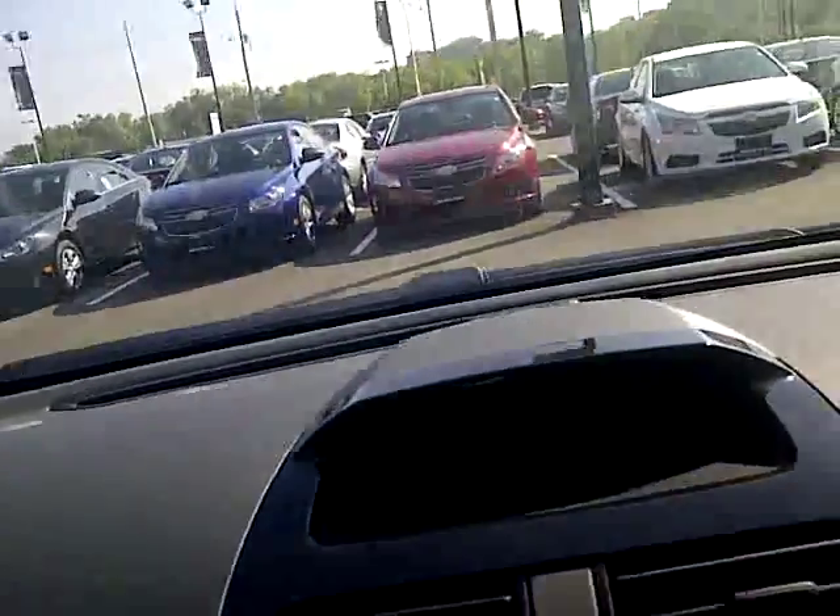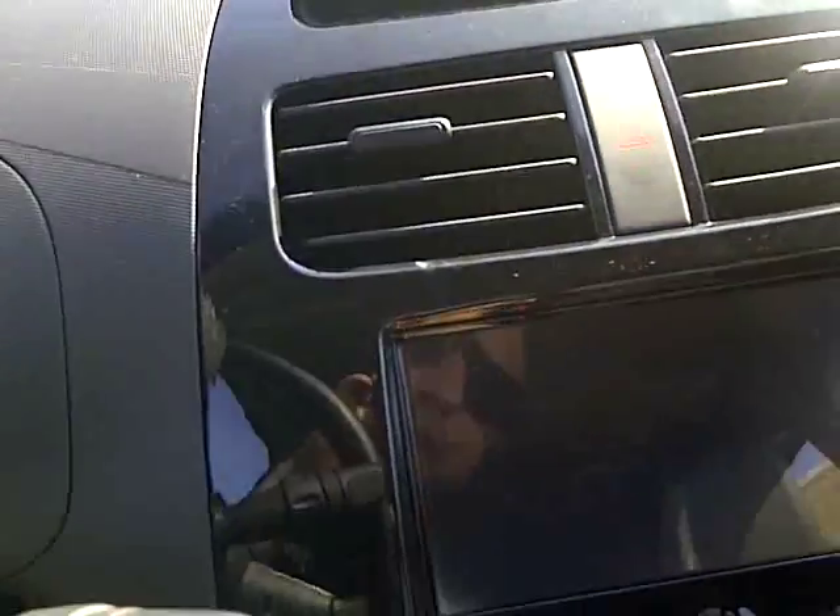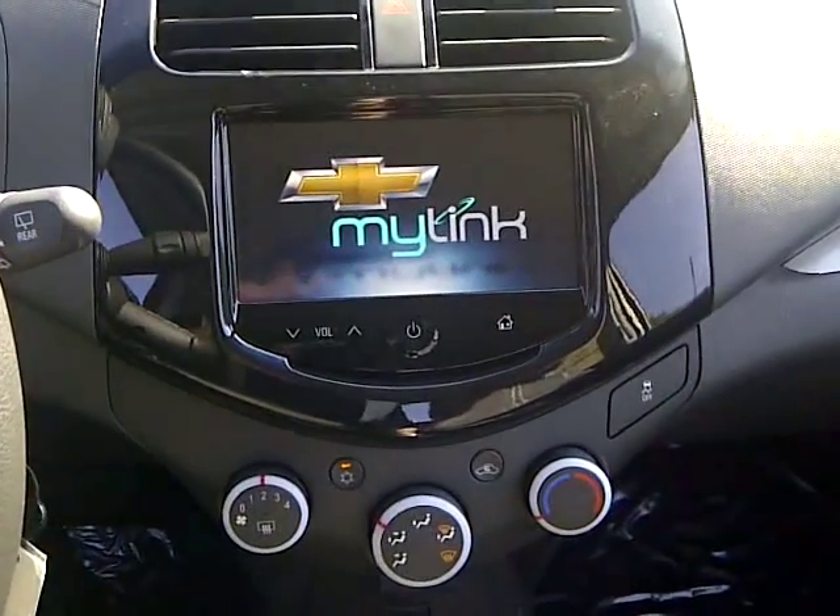Right now we're sitting in the LT version, and it also has the upgraded radio with the MyLink package, and that's where I want to draw your attention to right now.